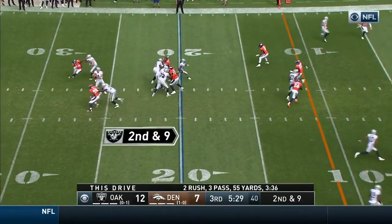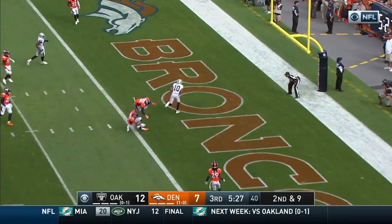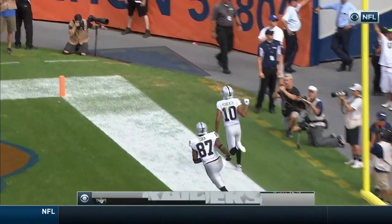On second and nine, Carr to the end zone — Seth Roberts with the catch for the touchdown!